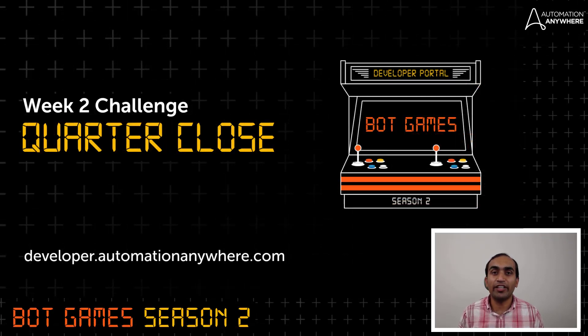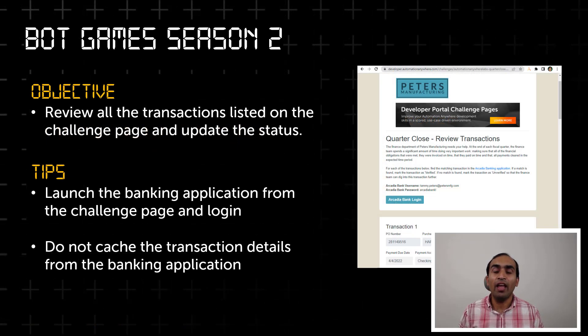This week's challenge is called Quarter Close. Let me explain the process first and then we will take a look at the challenge page. The finance departments in every organization have to go through this process every fiscal quarter. For all the financial obligations that were met, they have to ensure they were invoiced on time, paid on time, and the payments were cleared during the specified time period.